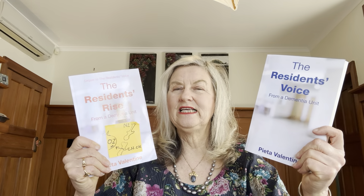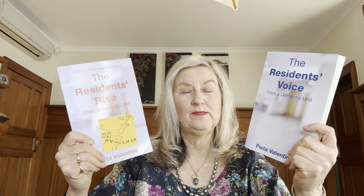I've written about all this — present memory dysfunction and dementia — at length in two books: The Residence Voice and The Residence Rise, both set in a dementia unit, both available on Amazon and from my website pietavalentine.com. Everything is in the description below.